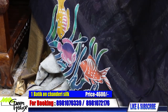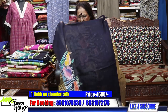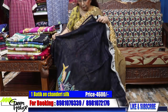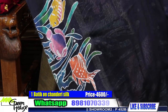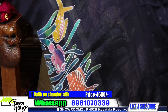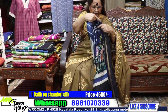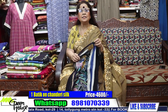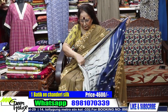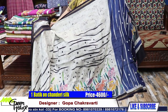You can make your blouses smartly. The back is designed like this, so you could make the back of the blouse with this kind of design. This chanderi saree is costing you 4600.